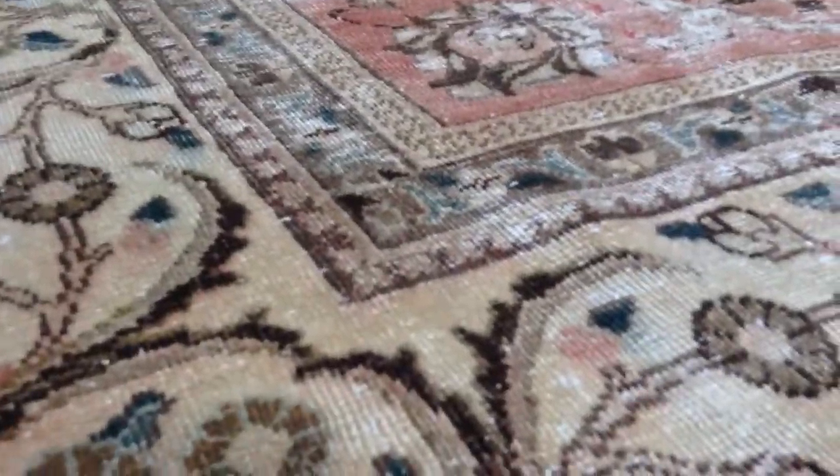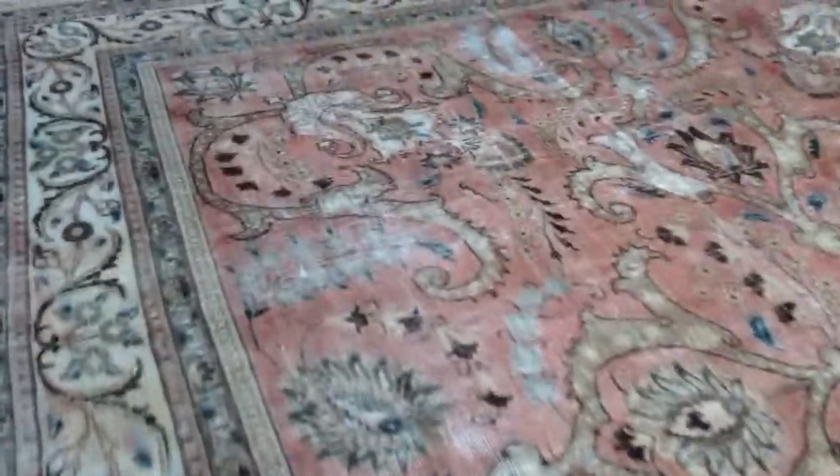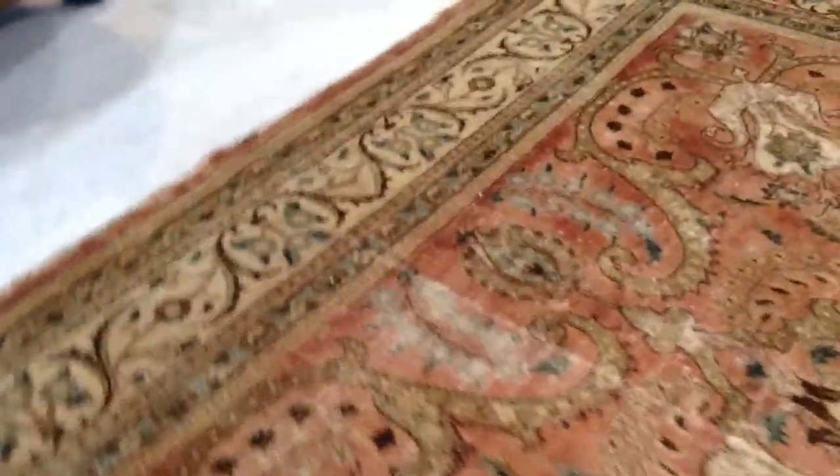The feel of this carpet is soft to touch. You can see the high quality handmade Persian knots. These carpets are extremely strong — you can place any furniture you like on them.